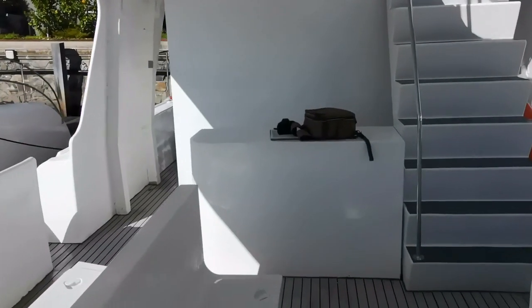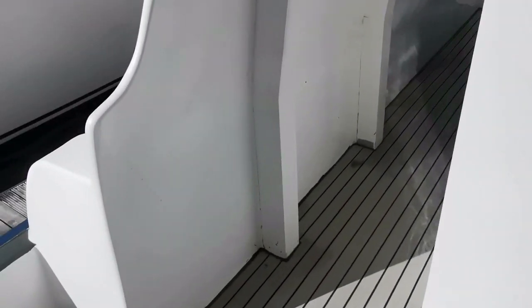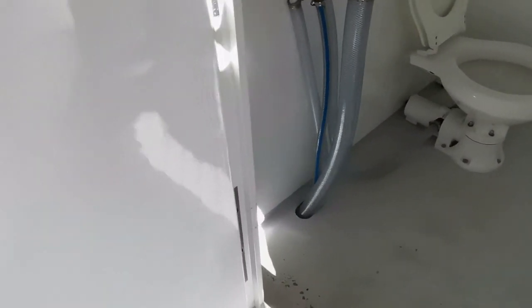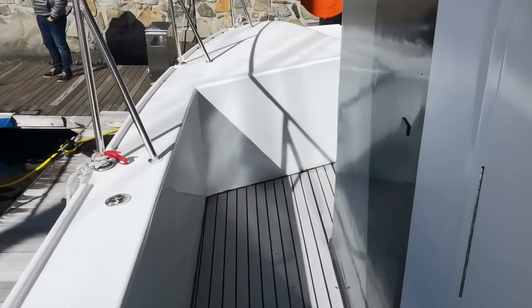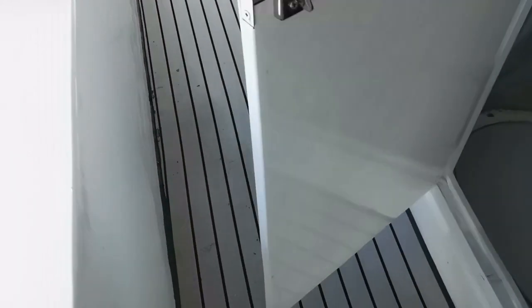There's a little bar area. Moving down this companionway we've got heads — plenty of space, automatic heads. There's a second head in here as well — again, plenty of space.